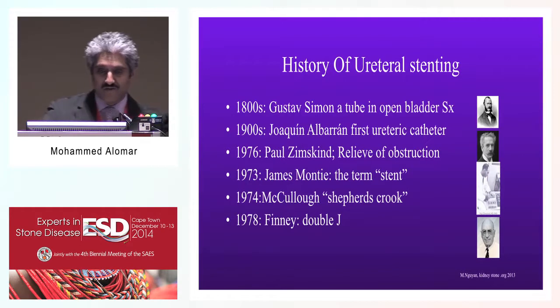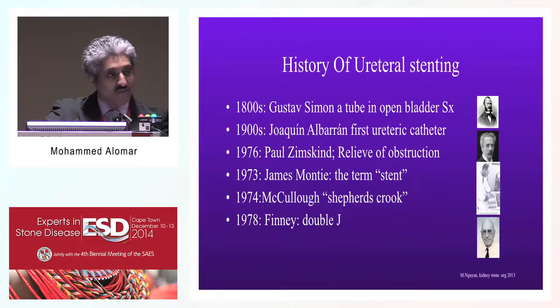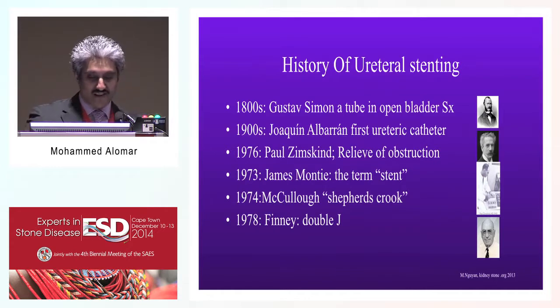In the early 1800s, Gustavo Simon introduced the tube in open bladder surgery for the first time. Subsequently, a Cuban physician, Albertan, first used a ureteric catheter in open surgery. In the mid-70s, Paul Zimskine relieved the obstruction when he used a tube for the first time. James Monti used the term 'stent' for the first time in the literature. McCalla used the initial hook, termed as shepherd's crook, and it was Finney who developed what we know as the double J stent.